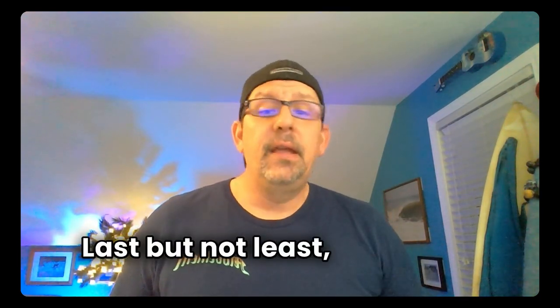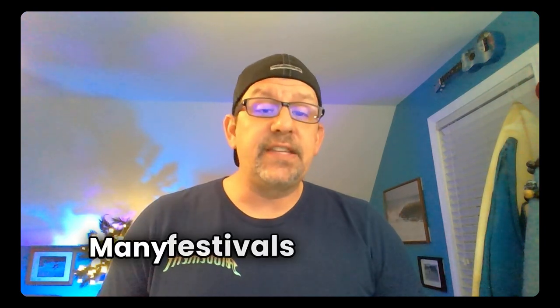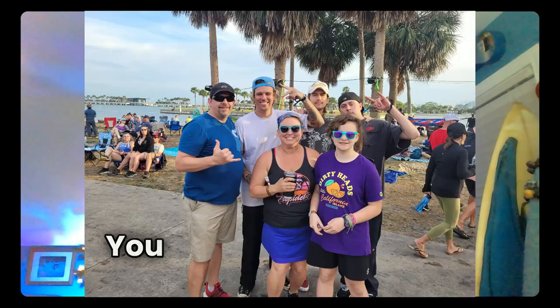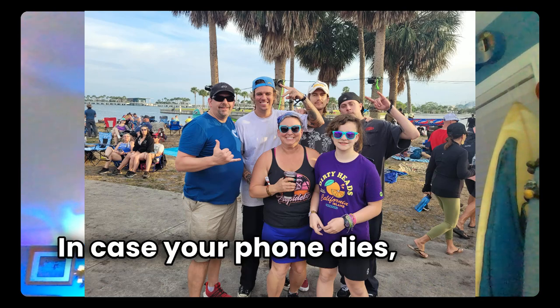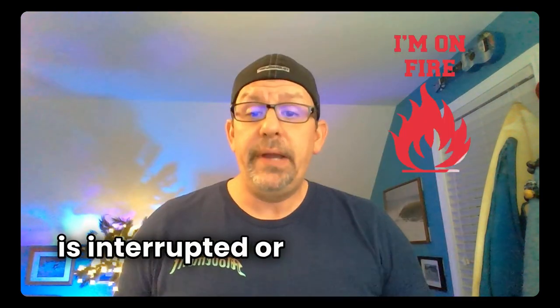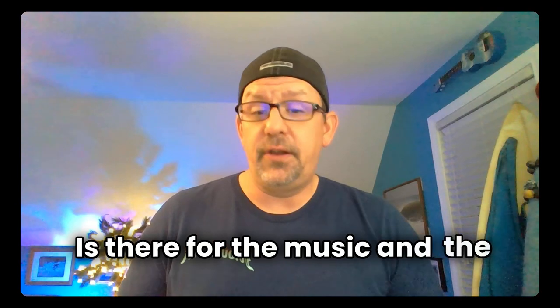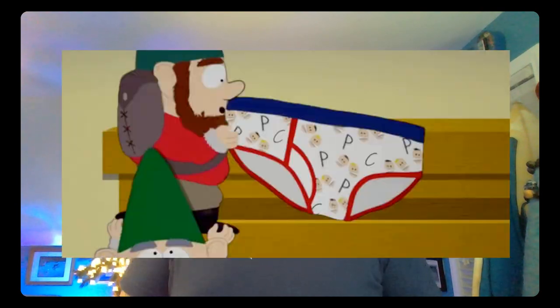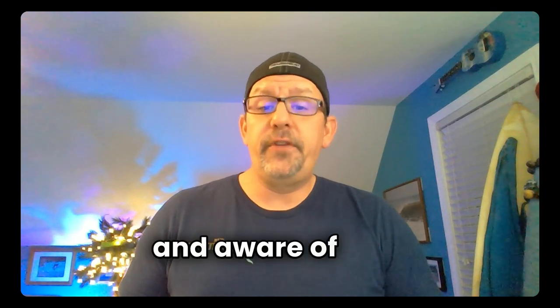Last but not least, we have a few safety tips. You should know where the first aid tent is and where any emergency exits are, just in case. Bring any medications you might need. Many festivals do not allow re-entry. You should also have a pre-arranged meeting spot for your group, in case your phone dies, service is interrupted, or some other life moment comes up. Always keep your items secure — not everyone attending the event is there for the music and the good vibes. Unfortunately, we've heard a few pickpocket stories from friends. Be alert and aware of your surroundings.